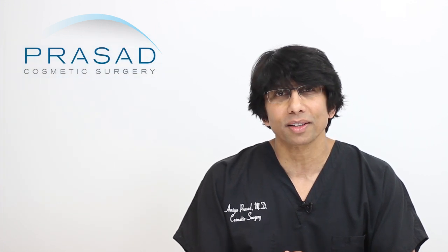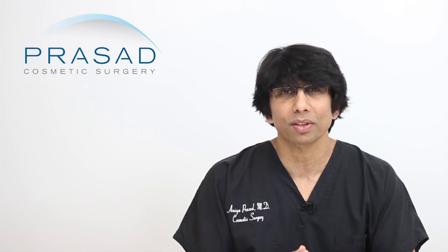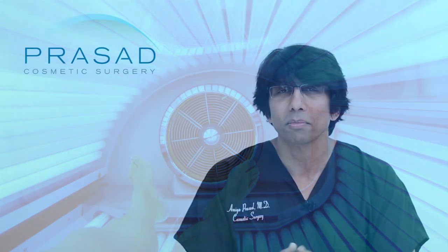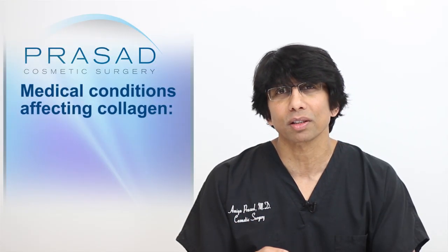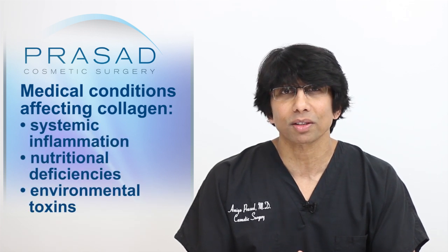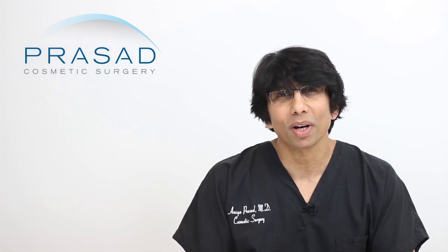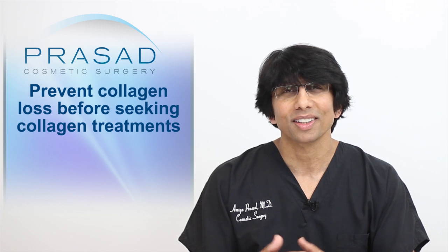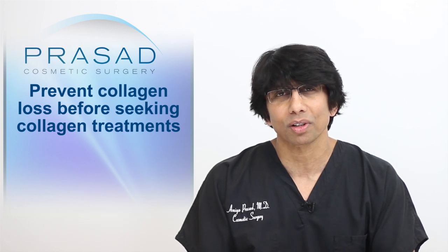There are other factors which can further decrease the collagen in your skin. These include smoking, excess sun exposure, indoor tanning, and many medical conditions, particularly those associated with systemic inflammation, nutritional deficiencies and environmental toxins. The take-home message is to first focus on ways you can prevent the acceleration of collagen loss.